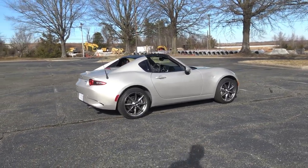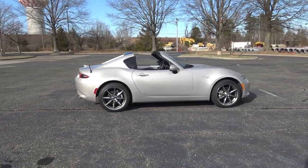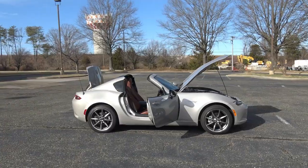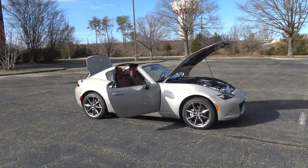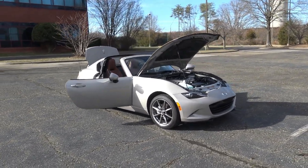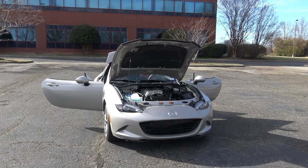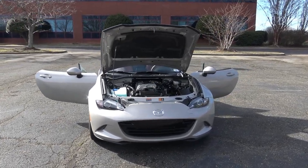Terracotta Nappa leather seats are an upgradable option on the Grand Touring, and dark interior accents are exchanged for bright silver finishes. Heated leather seats, navigation system, automatic climate control, auto-dim rear view mirror with HomeLink, and a three-year XM Traffic and Travel subscription are also included.